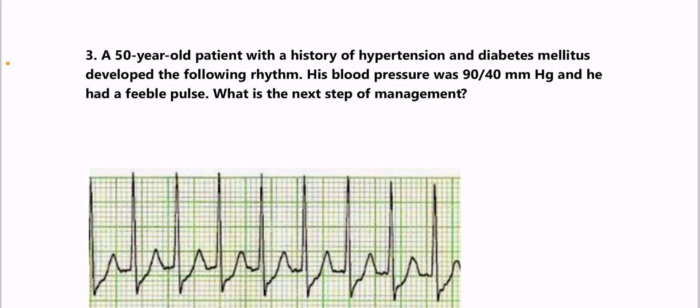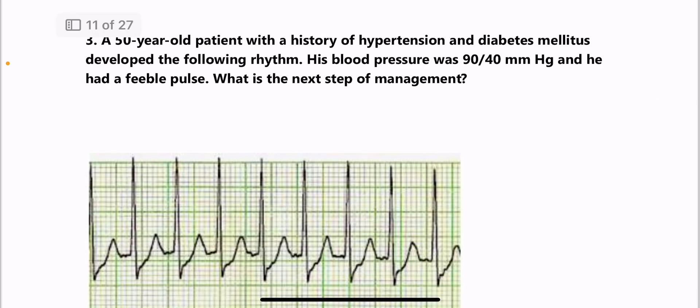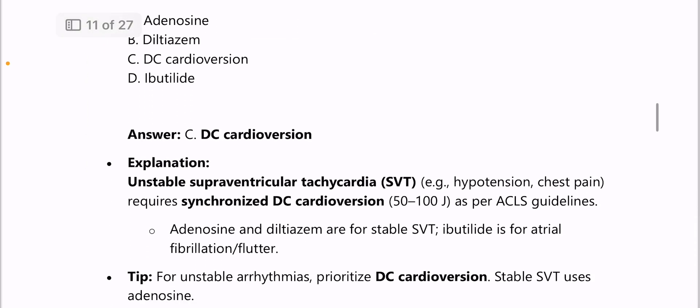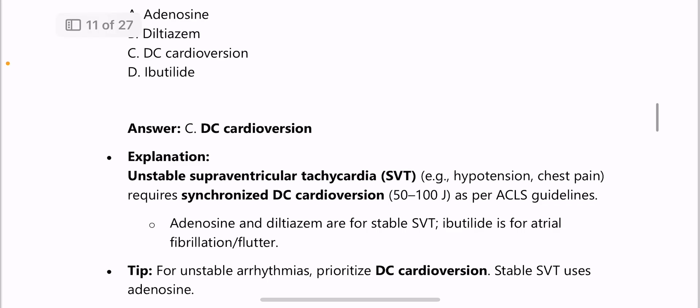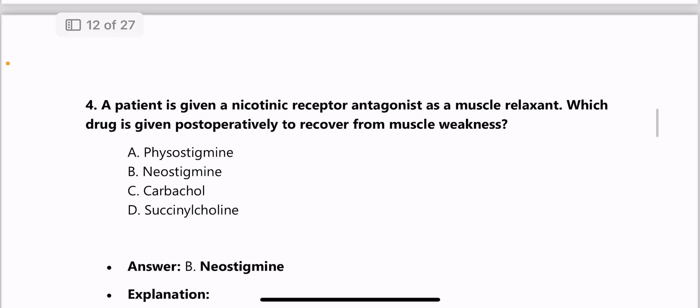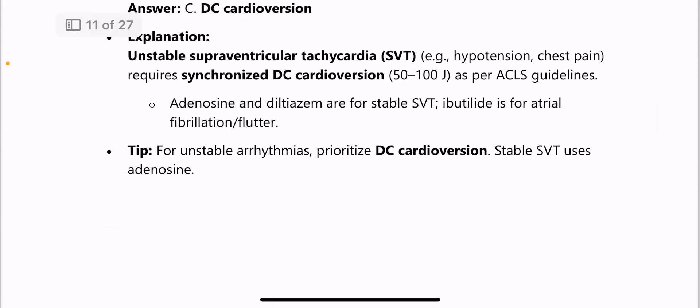Next: a 50-year-old patient with hypertension and diabetes develops a rhythm with BP 90/40 and a feeble pulse — the next step is DC cardioversion, because unstable supraventricular tachycardia requires synchronized DC cardioversion. Adenosine and diltiazem are used for stable SVT; for unstable arrhythmias, DC cardioversion is preferred.